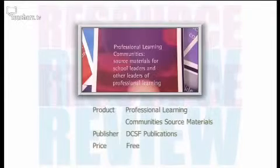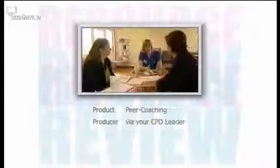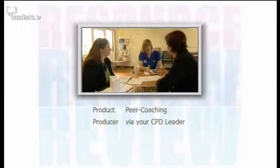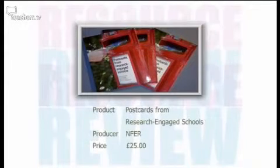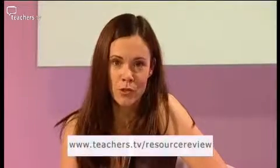To recap, the three resources reviewed were: Professional Learning Community's Source Materials, published by the DCSF; Peer Coaching, arranged through your CPD Leader; and Postcards from Research Engaged Schools, published by the National Foundation for Educational Research. For more information go to teachers.tv/resource-review or email resource.review@teachers.tv.